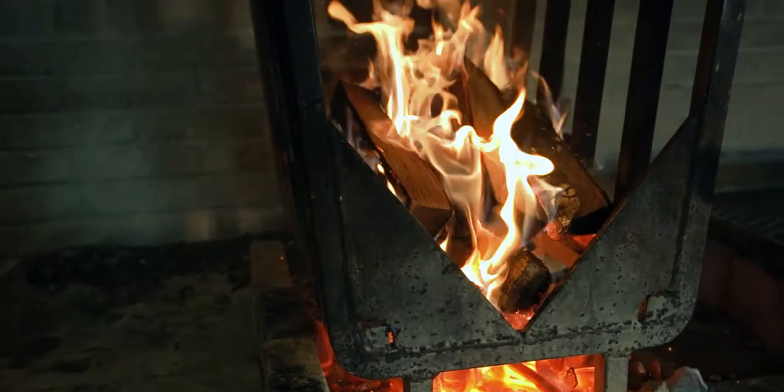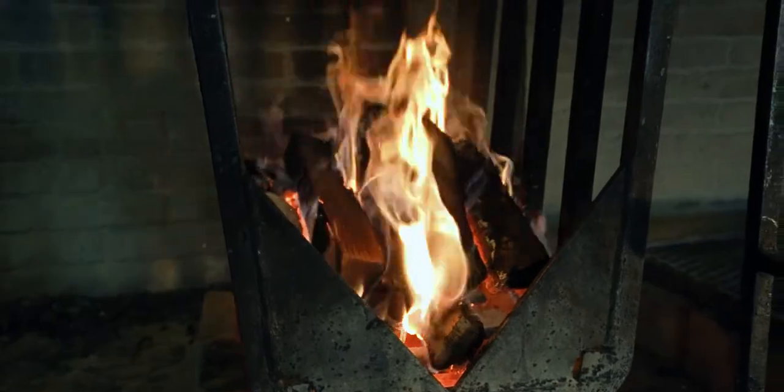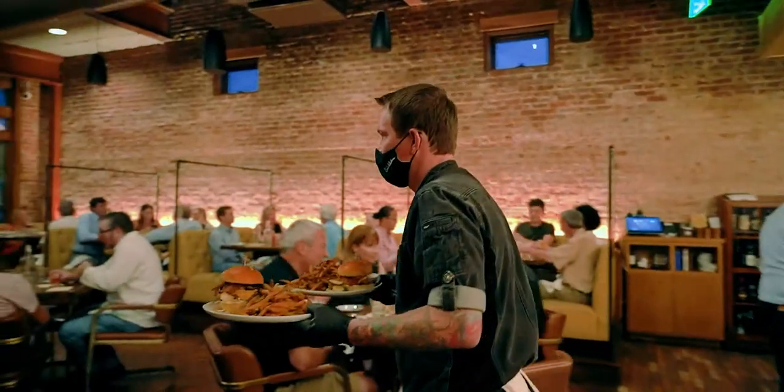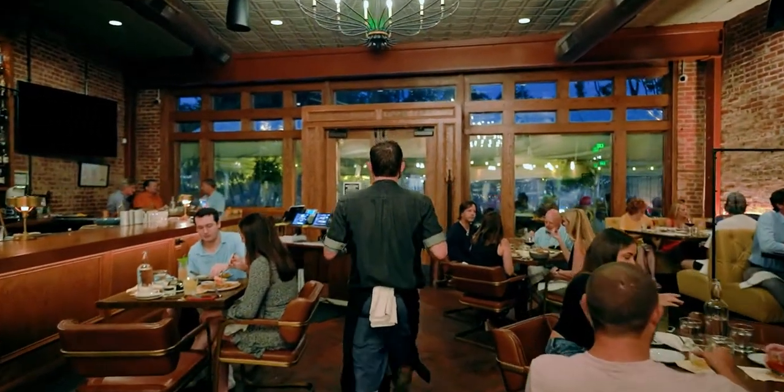Wood's going, smoke's going, the sounds, the smells. You're hard pressed to walk in and not want to eat something. And I think that's the wow factor that we tried to make here. You're watching that hamburger sizzle, you're watching your steak roast, you're seeing flare-ups go.